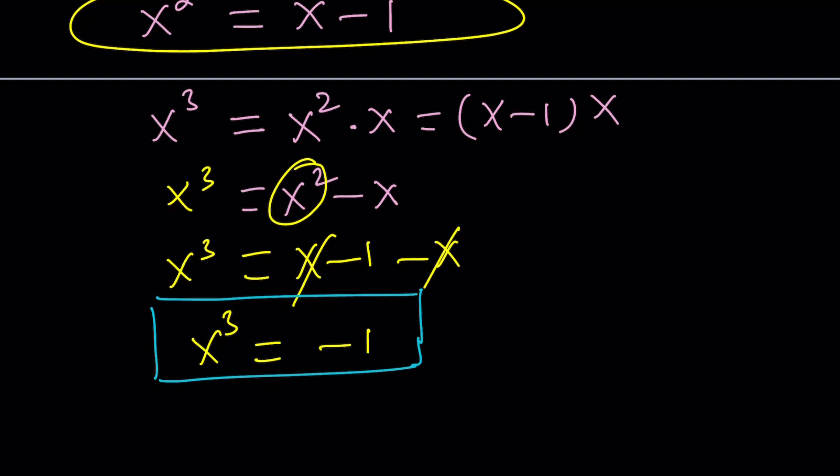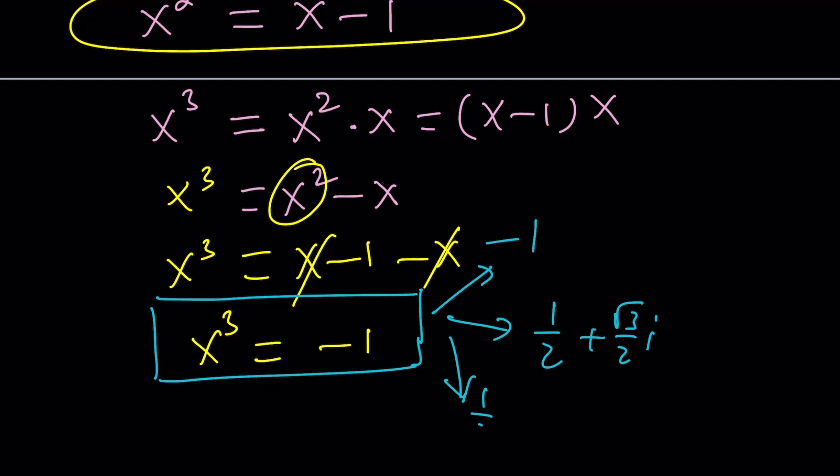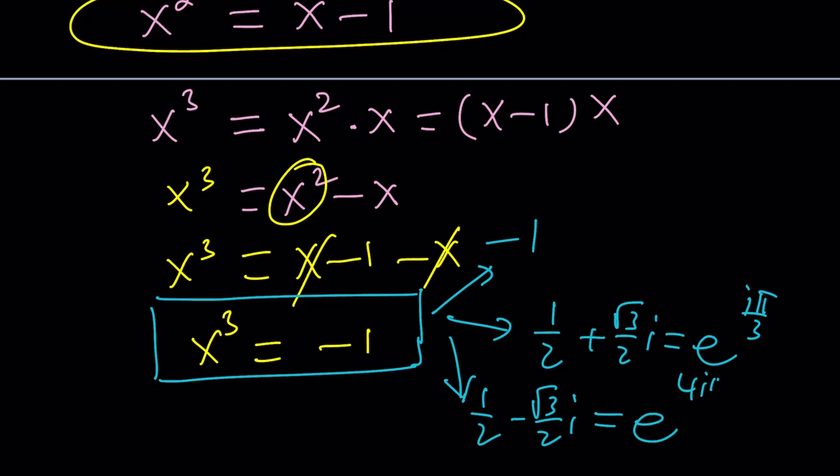Does that mean x is negative 1? The answer is no — it is the cube roots of negative 1, but negative 1 is not one of them. In the complex world, negative 1 has three cube roots: one of them is negative 1, and the other two are one-half plus root-3 over 2 times i, and one-half minus root-3 over 2 times i. Using Euler's formula, these are e to the power i·π/3 and e to the power 4i·π/3 — you're adding π, which puts you in a different quadrant.